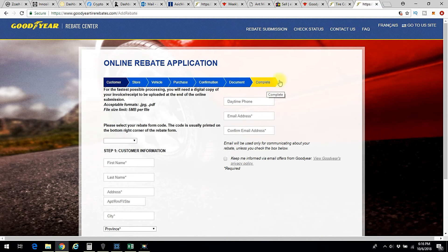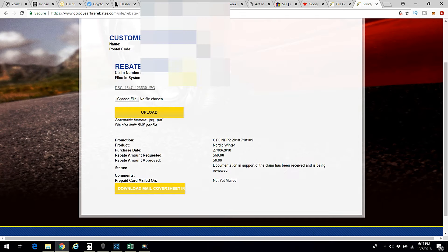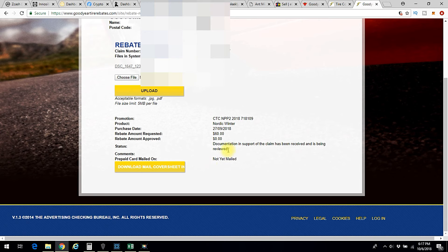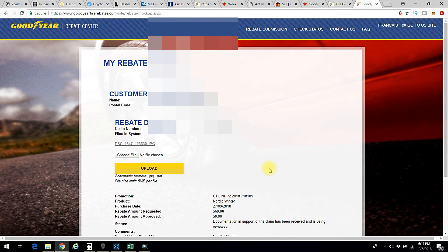After you do all of that, that's how you get your rebate. If I click on 'Check Status' — because I already submitted mine — and select 'I'm not a robot,' I can see they have received it. It says the documentation in support of the claim has been received and is being reviewed, not mailed out yet. When I submitted it told me there's a six to eight week processing time, so don't expect your rebate to come in too soon.